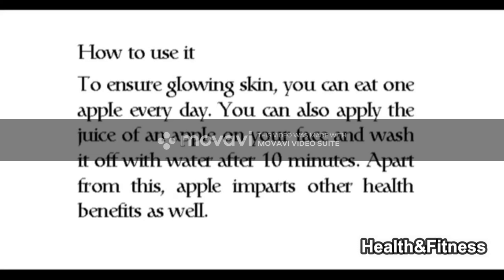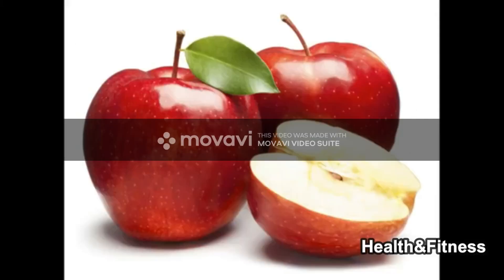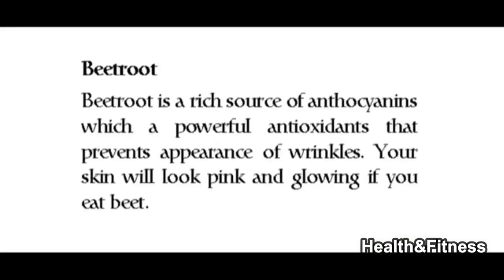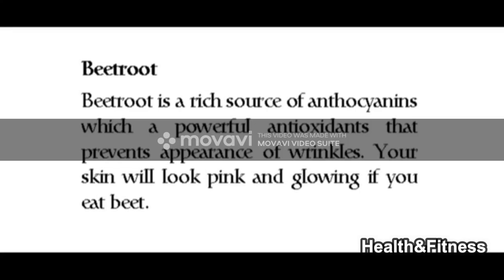You can also apply the juice of an apple on your face and wash it off with water after 10 minutes. Apart from this, apple imparts other health benefits as well. Beetroot is a rich source of anthocyanins, which are powerful antioxidants that prevent the appearance of wrinkles. Your skin will look pink and glowing if you eat beetroot.